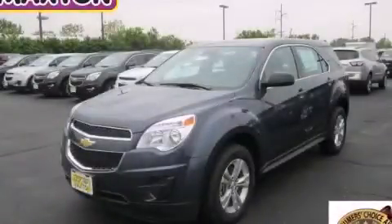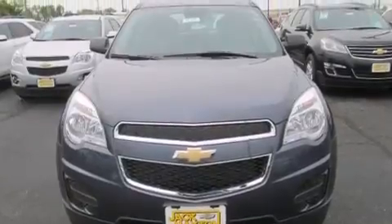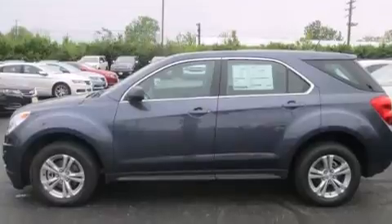This is a brand-new 2014 Chevrolet Equinox — safety, space, and comfort. It features a 2.4-liter four-cylinder engine and an automatic transmission.